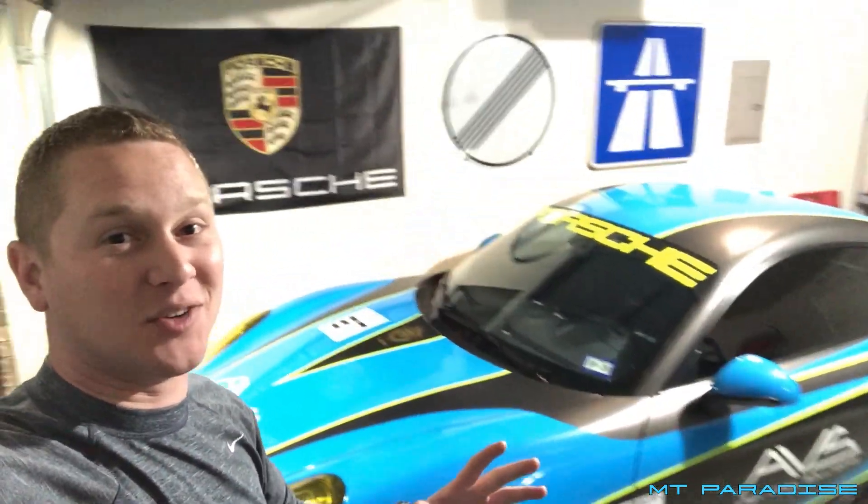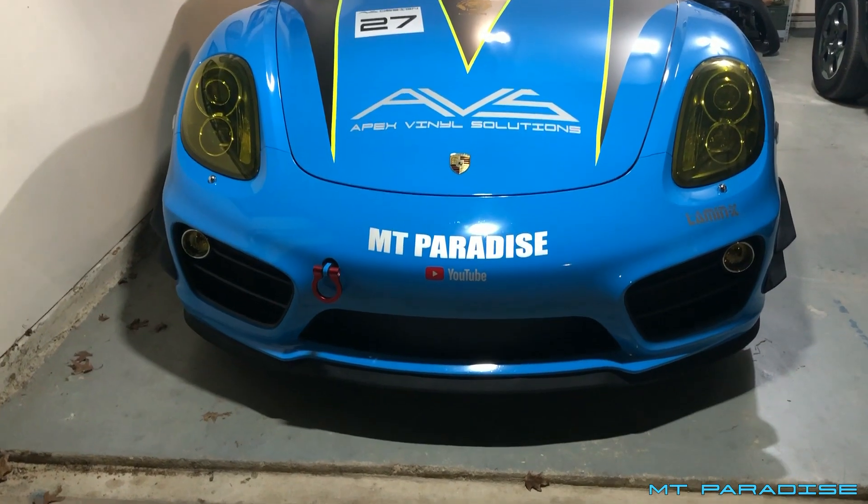Hey guys, welcome back to another video. In this video I'm going over a ton of questions I get about my 981 Cayman S. People put questions in the comments, and a lot of people have asked me questions in person, especially since the new wrap. Here's a video answering some of the top questions I get about my Porsche Cayman S.